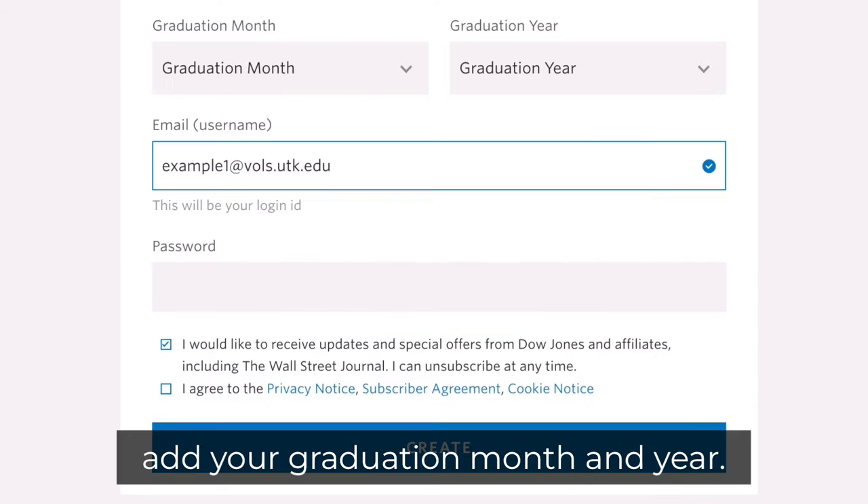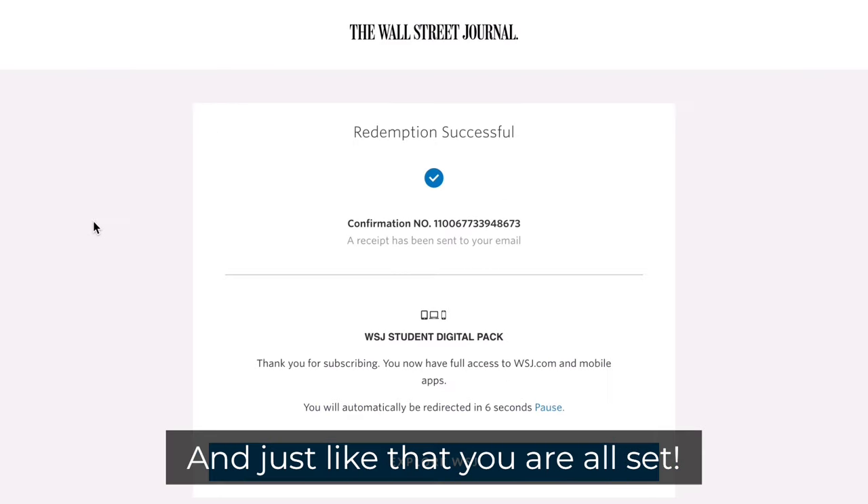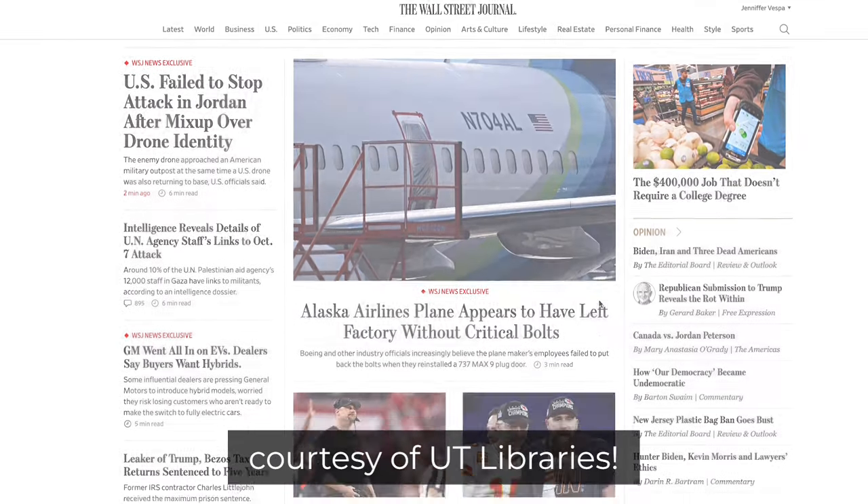If you're a student, add your graduation month and year. And just like that, you're all set. Enjoy staying informed courtesy of UT Libraries.